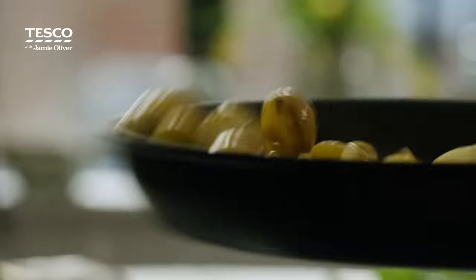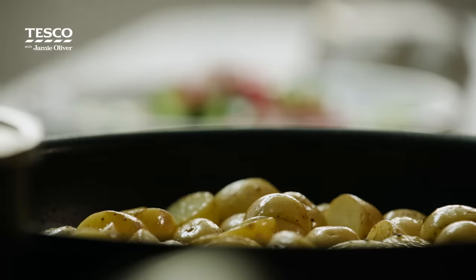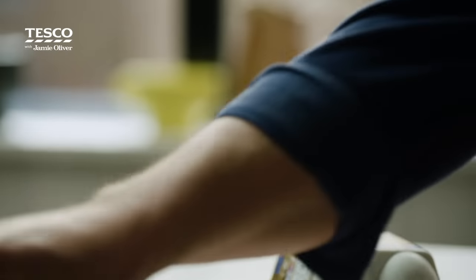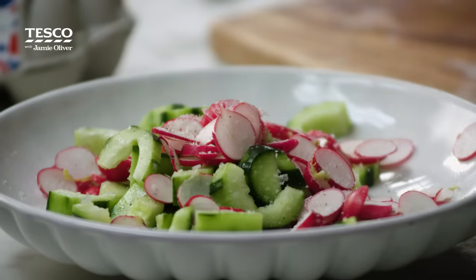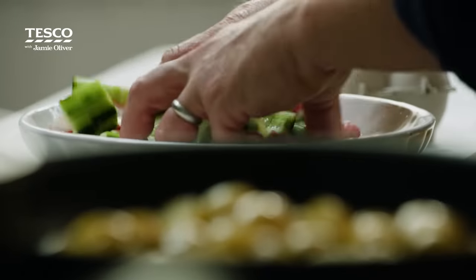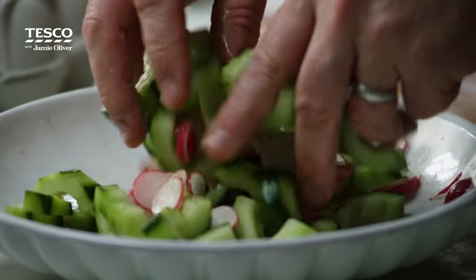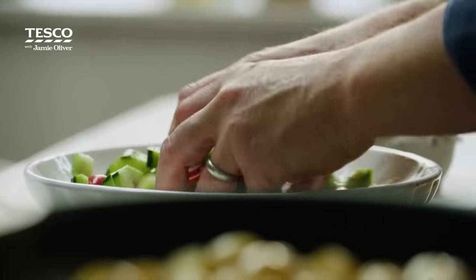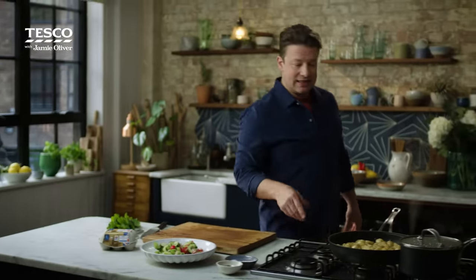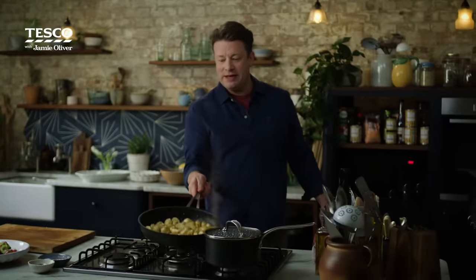Give the potatoes a nice little toss again and if you do that quite regularly you'll get a nice even golden colour. To turn this into a quick pickle, just take a nice little pinch of salt, a little pinch of pepper, and then a generous swig of vinegar — two or three tablespoons. That's going to give it the tang, and then simply dress it. You've got an amazing quick pickle — always incredible with roasted meats, grilled meats and in this case lovely golden hot crispy potatoes.